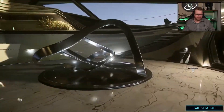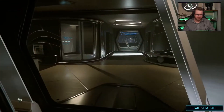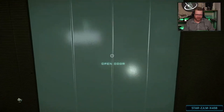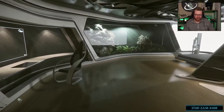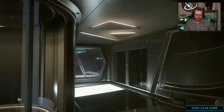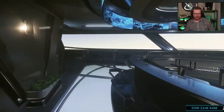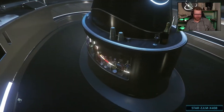Moving up one level, we get to this landing where we have suites in here — more suites in here as well. They are the same layout as the other suites: beds and en suite. Moving further forward, we go into the bar, where you can have a few bartenders in the center here serving drinks.